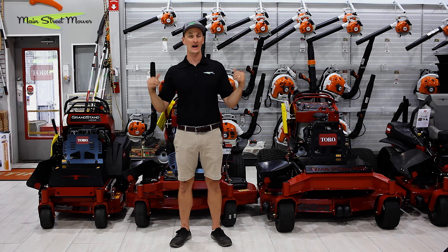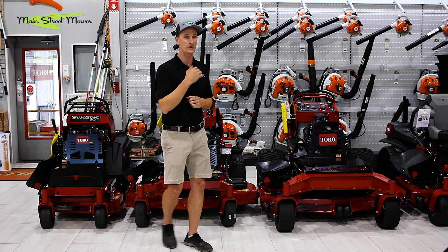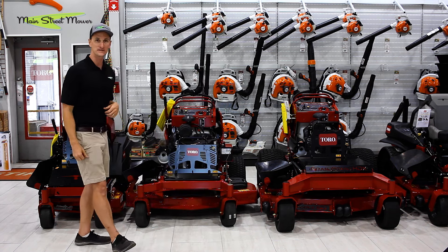Hi guys, welcome to Main Street. Behind me are Toro's new 2024 grandstands. This year, Toro added nine new models. We're going to be going through all of these and what's different about them.